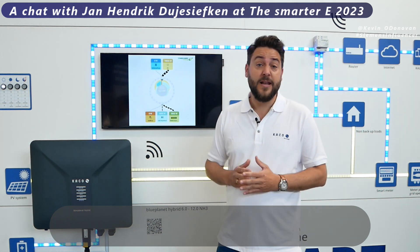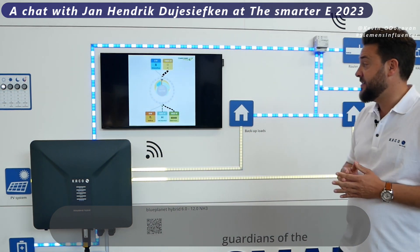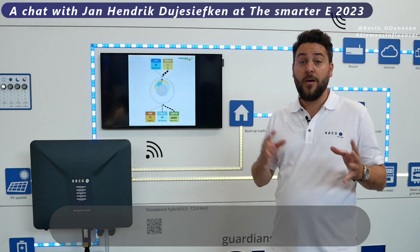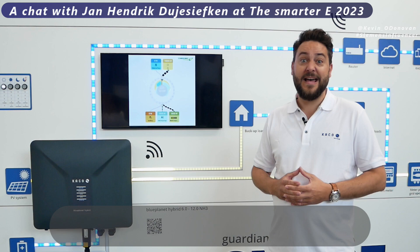We have a lot of smart home technology with our partner Consolino, as you can see on the screen here. We have the opportunity to connect to wall boxes, heat pumps, and a lot of other devices — making your home smarter, using your energy more efficiently, and saving some costs.